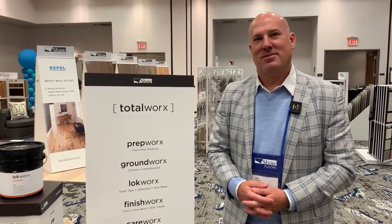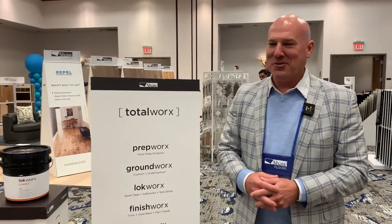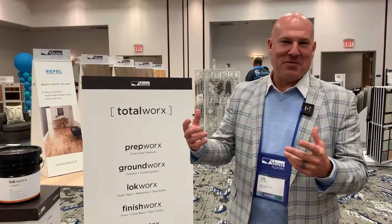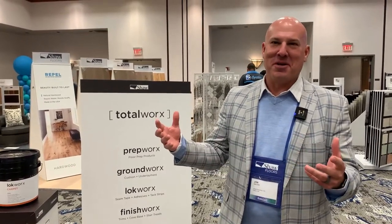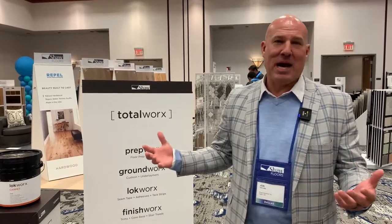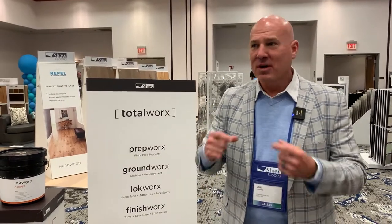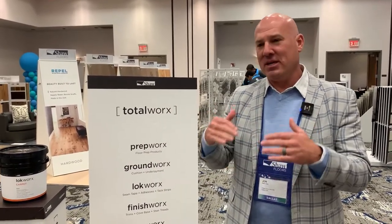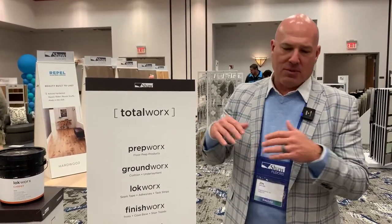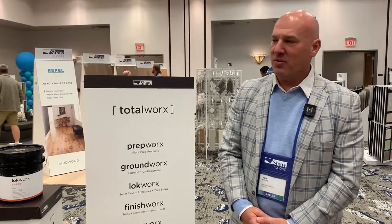How important are these pieces to the installation? That's a good one. The industry calls this category sundries — and if you look up the definition, it's a collection of products not important enough to be mentioned individually. This collection is really the complete opposite. These are the critical elements to a successful install. Just purchasing a floor doesn't make it perfect. Making sure you have the right preparation, the right adhesive, the right installation, and finishing that out is really critical to the overall success.